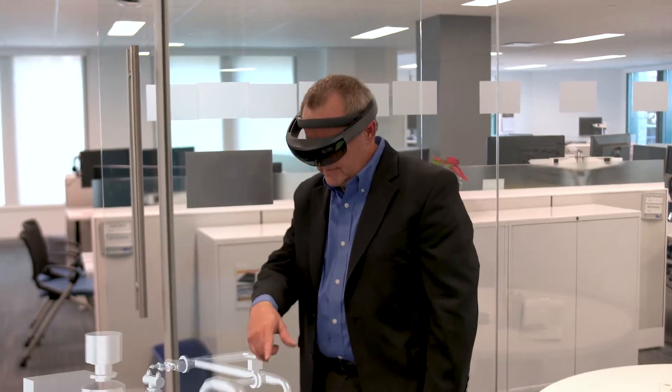We immediately saw the application in our industry. In our industry, we had two-dimensional views — we actually started with paper and drawing it out. We've evolved ourselves to three-dimensional, which is good, but the shortcoming is that you're still looking at a two-dimensional screen.